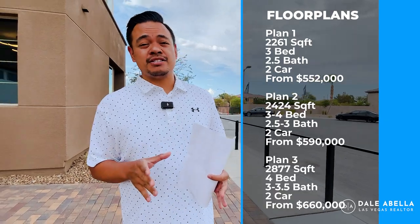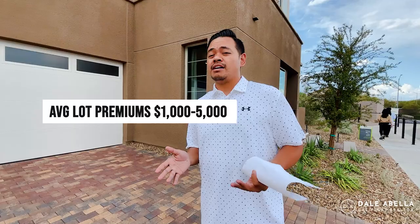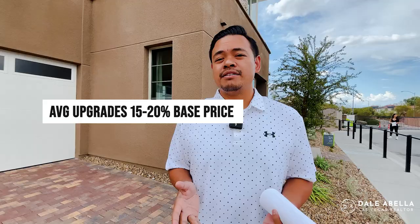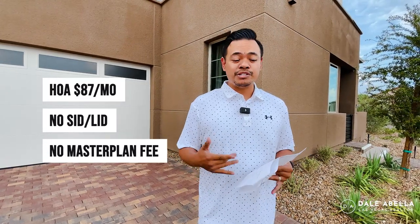Just know that for the total cost, you have to factor in lot premiums as well as upgrades. Lot premiums in this community average about $1,000 to $5,000. They do have some oversized lots going from $35,000 to $45,000. As far as upgrades go, buyers are normally putting in about 15 to 20% of the base price. HOA is $87 a month — it is not gated, no Mello-Roos, no master plan, which is nice.